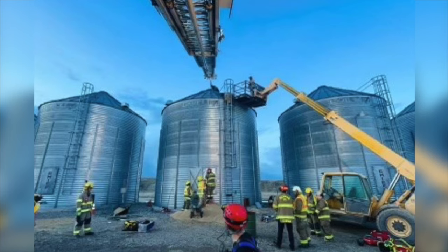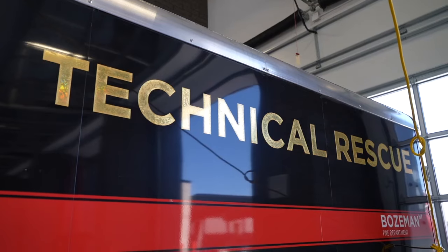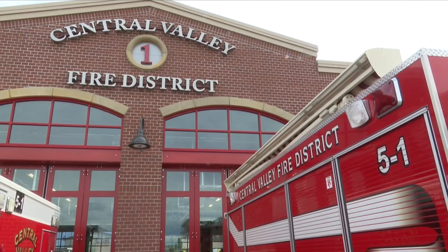Back in March, a person was trapped outside of Manhattan. Bozeman Fire's tech rescue team responded to the call.